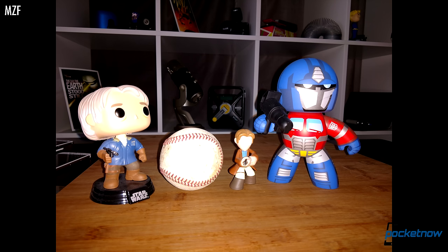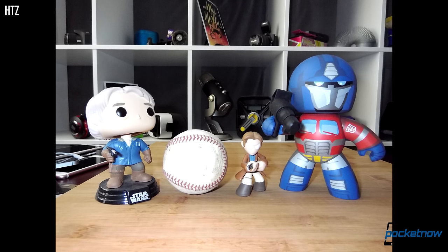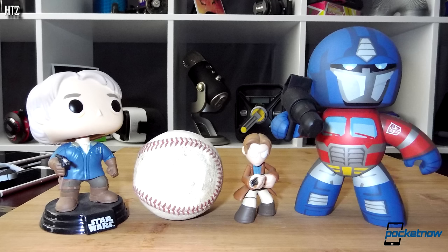Of course, in conditions like these you'd probably just throw on your flash, and the mod packs a proper xenon burst flash which handily outpowers the LEDs on the Moto. This is a bit of a toss-up though, as the more powerful flash again has a tendency to blow out highlights, and image processing is doing some odd things with color saturation and white balance.